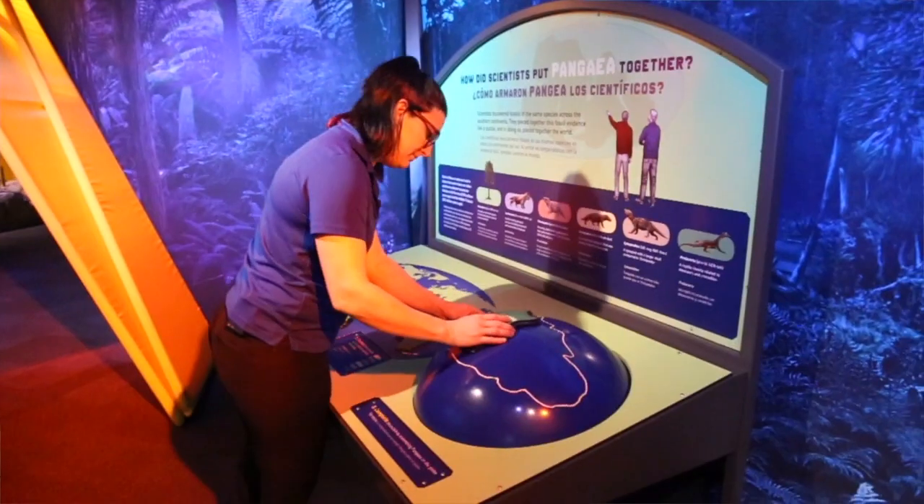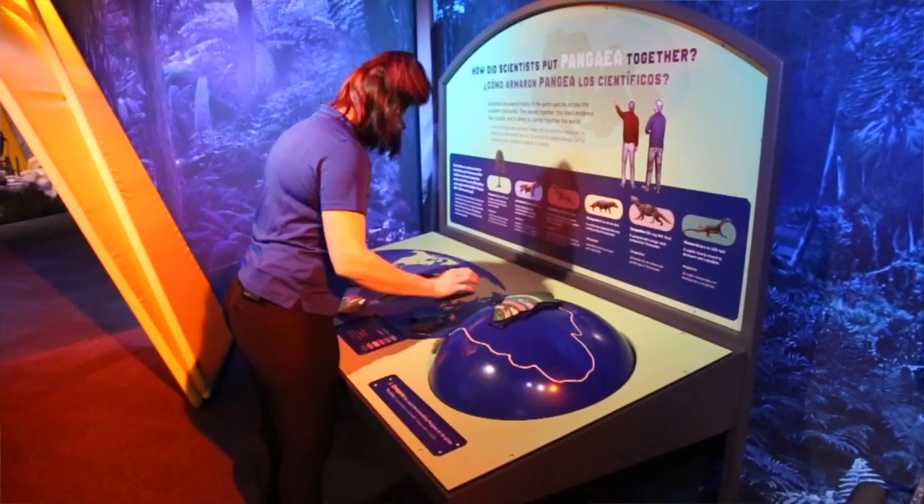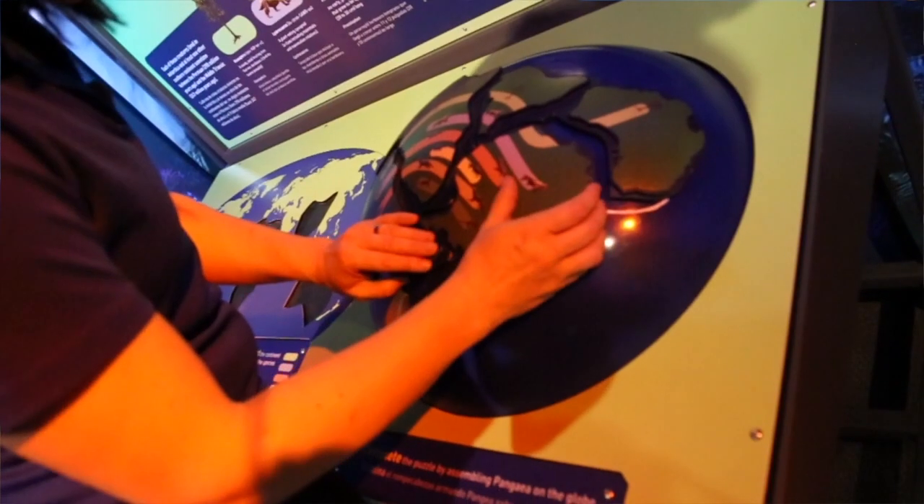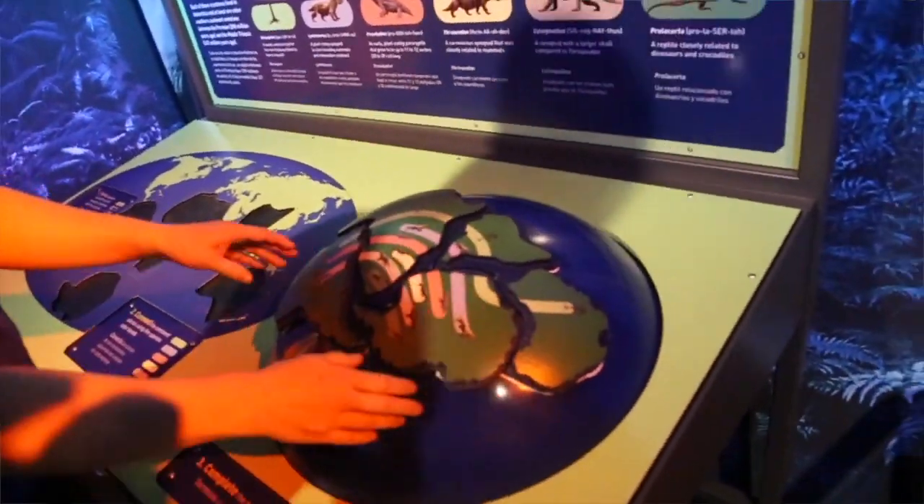In this room, we have an interactive puzzle where you can put together a Pangea based on the continents separated as we know them today. On that puzzle, you can also see different creatures that span across Pangea, both in what we know as Antarctica today and in other countries as well.